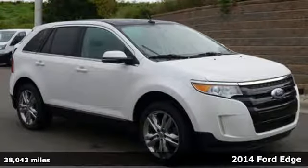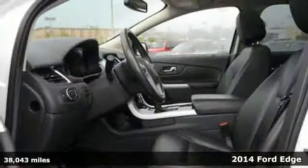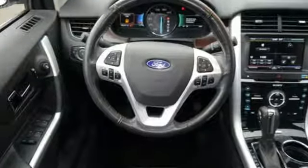Here's a 2014 Ford Edge. Errands, sporting events, road trips — this Edge has you covered no matter where you're headed. This spacious crossover gives you plenty of room to pack in the whole gang, or stretch out in comfort.